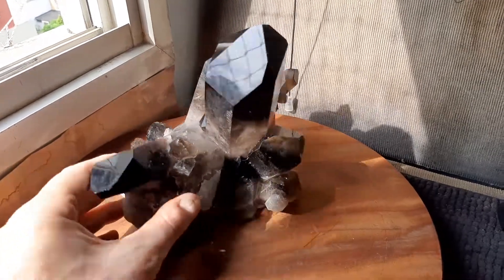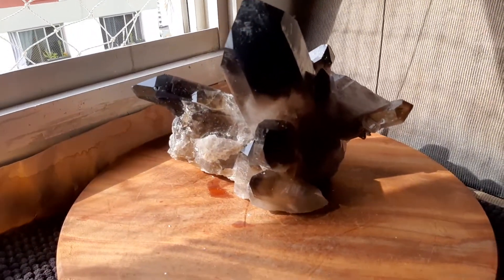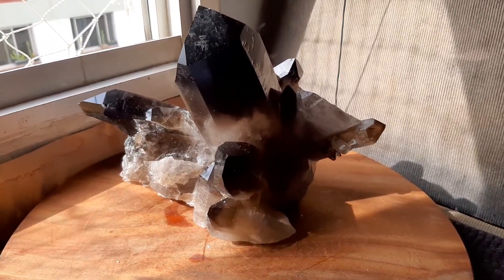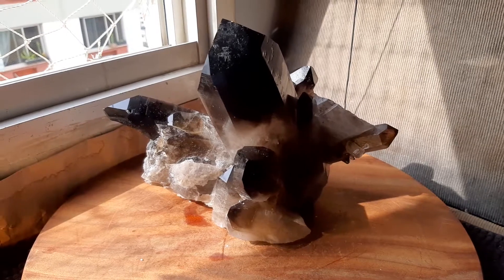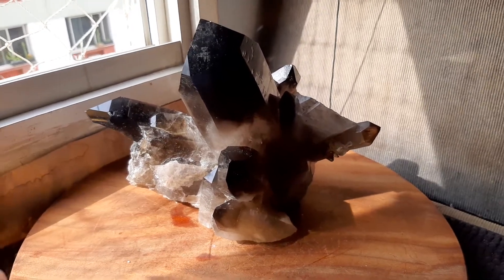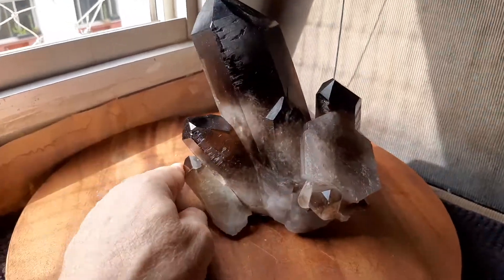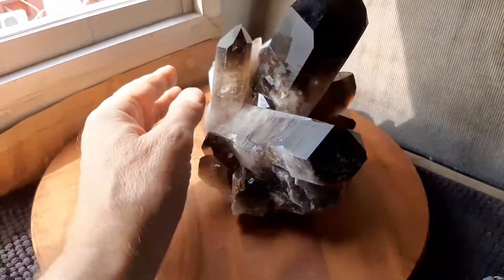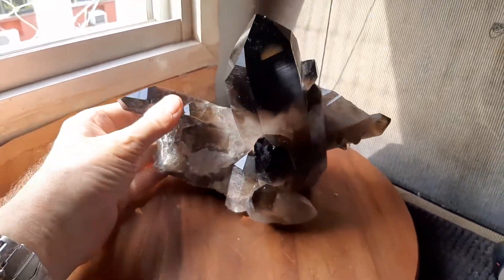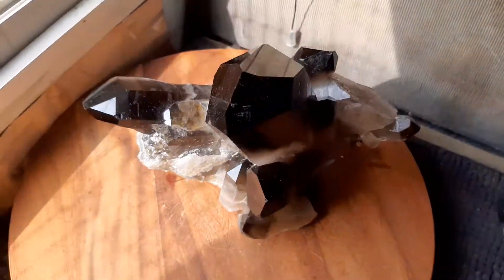Run it one more time around in a circle and I'll give you the details. It's 3.1 kilos or just over six and three quarter pounds. It's six and three quarter inches tall by nine inches this way by five and a half inches this way, and it's very solid so there'll be no trouble shipping it. I'll do a good job and you'll get it in a hundred percent great shape.